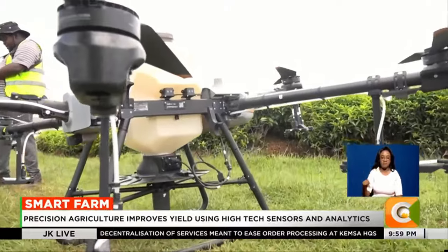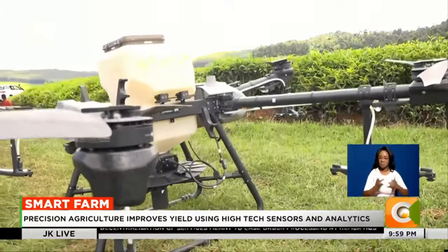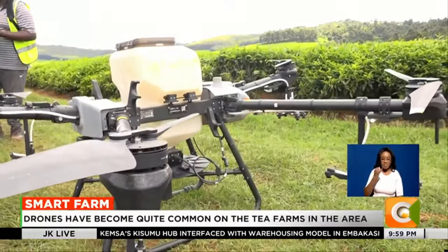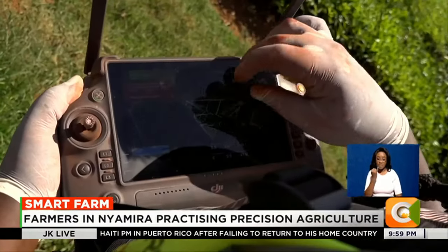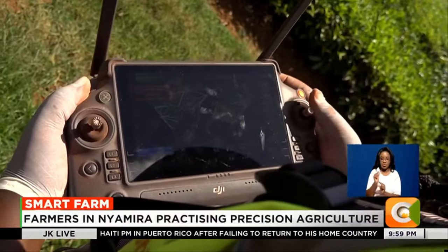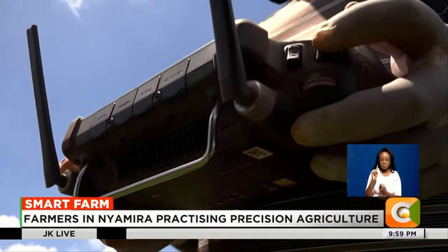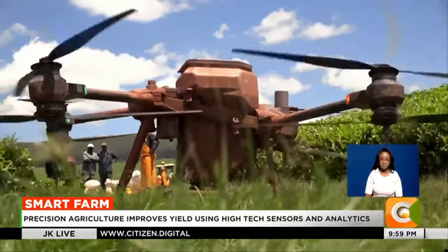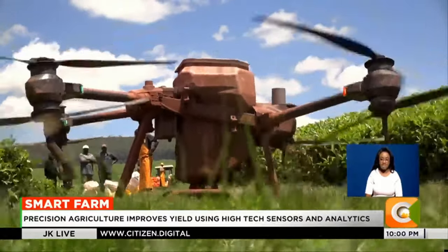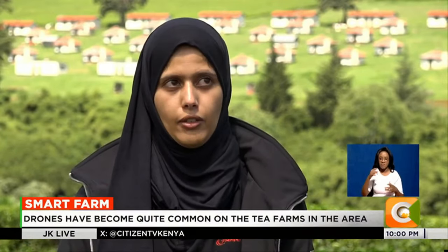A key concern in the use of drones lies in how they are powered. The current challenge is that they are fully battery powered. There are other options of having them petrol powered, but that comes with more significant costs because of the rising price of petrol. On the battery side, the disadvantage has been the amount of charging and battery capacity required, especially if you're operating a large-scale farm such as a tea farm.